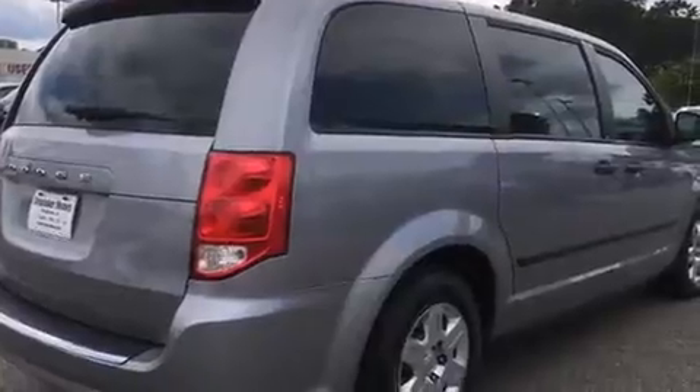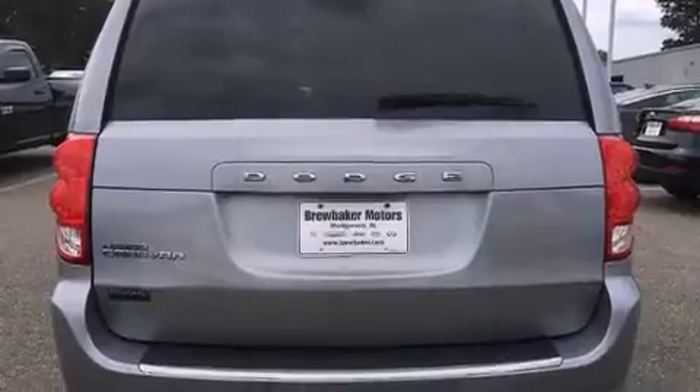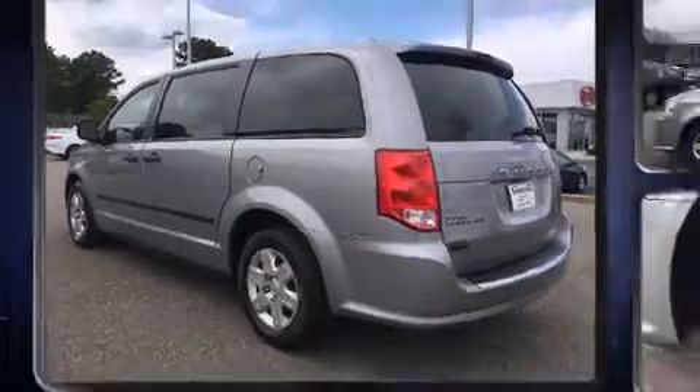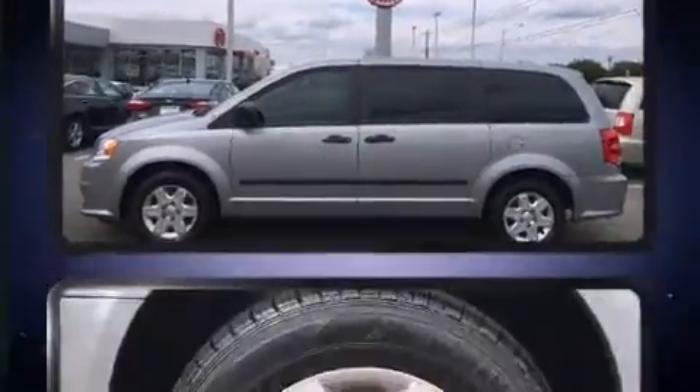Storage solutions are integrated throughout the interior, demonstrating thoughtful attention to detail. Passengers in the third row enjoy seat-back reclining functionality, providing an extra level of comfort and convenience. Dodge ensures the safety and security of its passengers with a comprehensive suite of equipment.